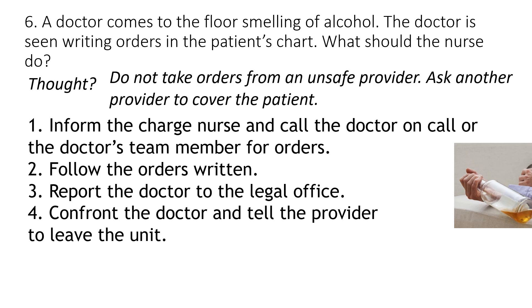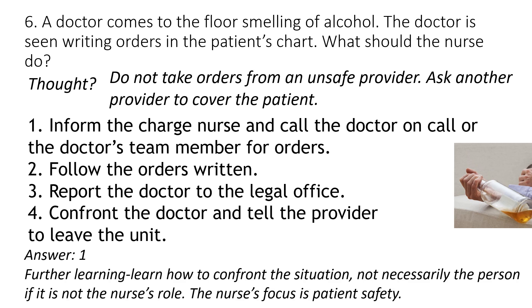You have an unsafe provider — a doctor who smells of alcohol — and you're never supposed to take orders from someone under the influence. The goal is to get someone who is not intoxicated to cover and give orders. Therefore, number one is your answer. There's a fine line between confronting the situation for patient safety versus directly confronting the individual. Your role is to focus on making sure the patient is safe.